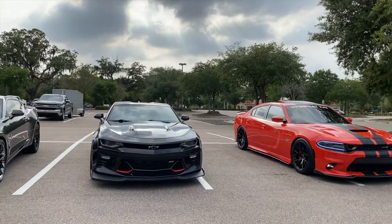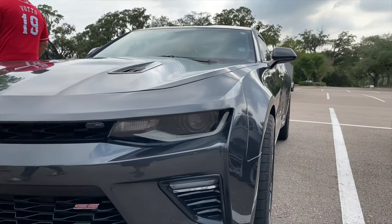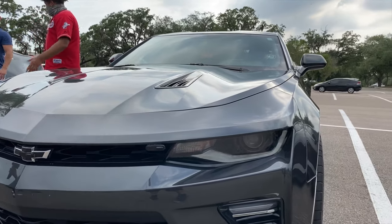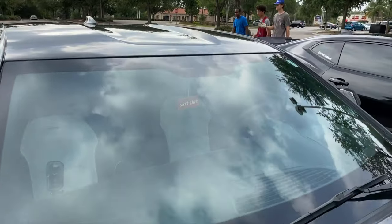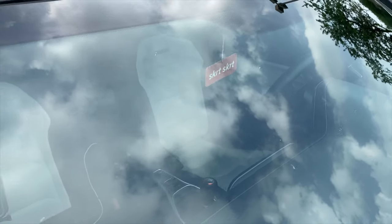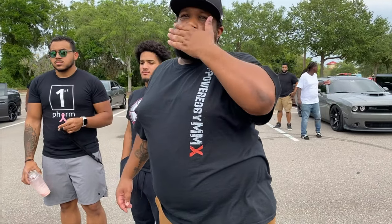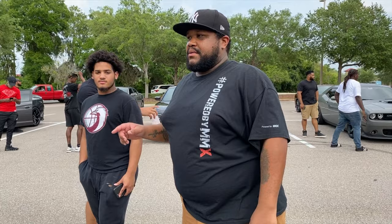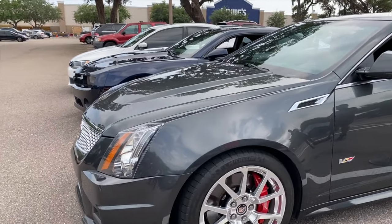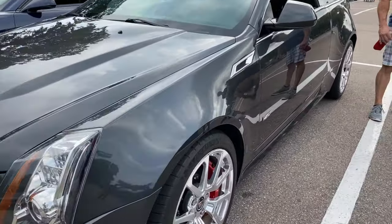Let me show you guys some of these cars right here. I wonder what the color is called on this one. His thing says 'Skirt Skirt' — that's funny. That's usually where most people meet up, at Best Buy — there's a parking lot right there by the road. I heard these things are fast though. I've seen it on YouTube; I haven't seen one in person, but I hear it's no joke.